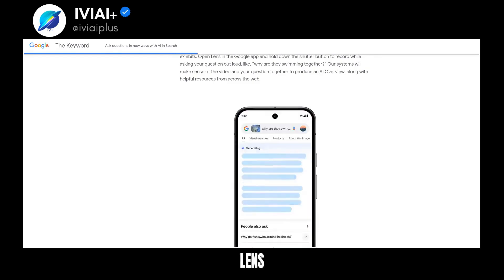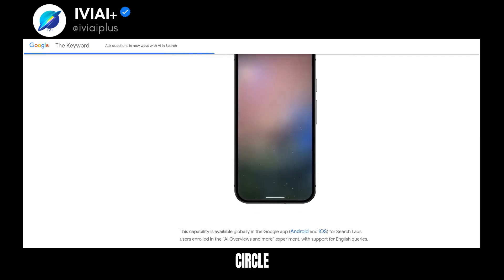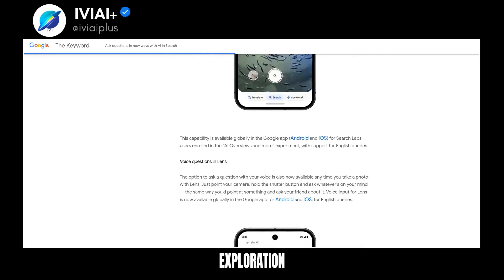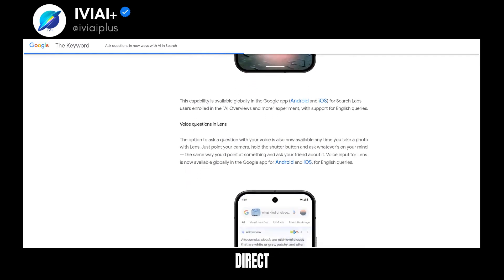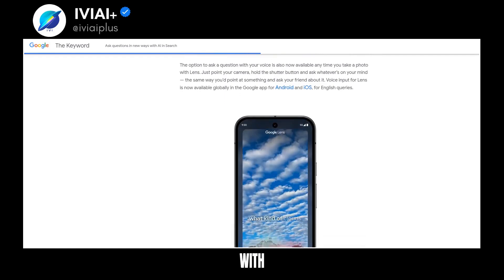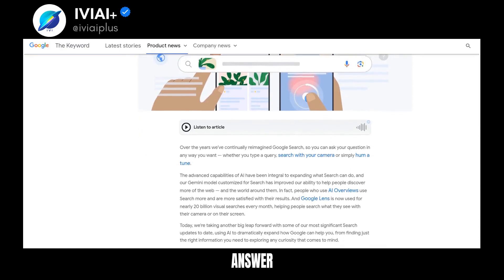Voice input is available for Lens. Shopping with Lens is easier with product information and reviews. A new circle-to-search update identifies songs. Search results are organized with AI for better exploration. Overviews now include direct links to supporting webpages, and ads in AI overviews connect users with relevant businesses.